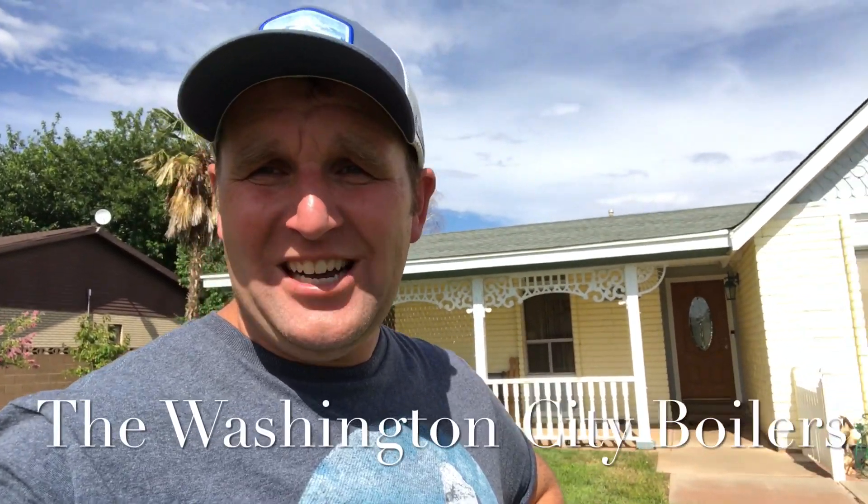Hello everybody and welcome to Washington City, Utah. I'm here at the house where I grew up. My parents still live here. It's a beautiful home. My dad takes great pride in his yard and everything else about this house.